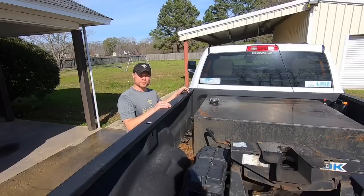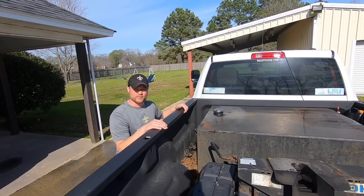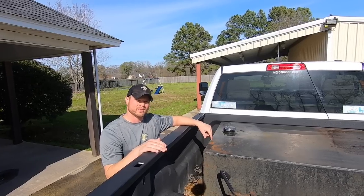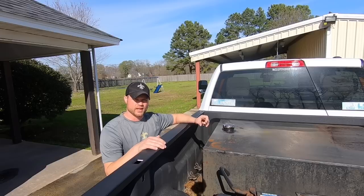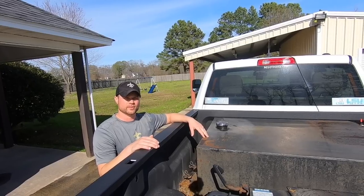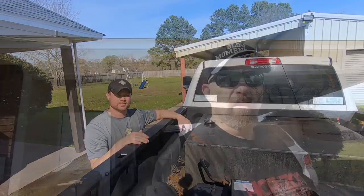One thing I feel has been very beneficial to my injectors and my fuel pump — original fuel pump and injectors — is this auxiliary tank right here. Everything that comes out of this tank before it goes to my factory tank is filtered through a canister filter I can just screw on and screw off. It keeps a lot of the dirt and trash out of your main filter. This tank right here is 110 gallons.